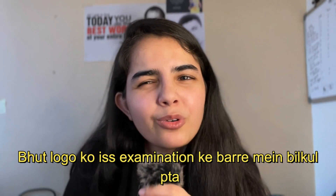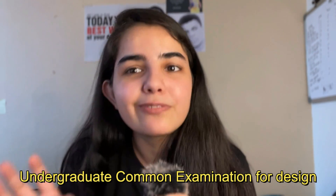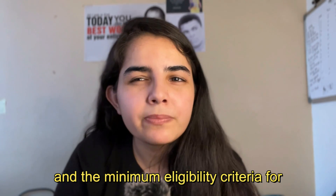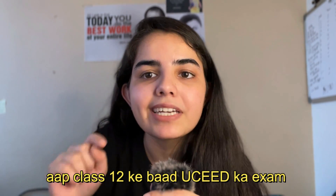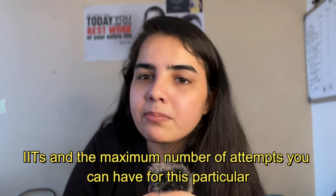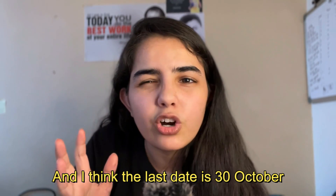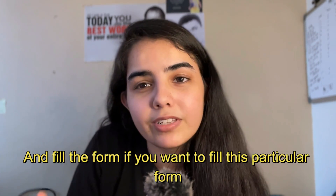Number 2: UCEED. Many people don't know about this examination. It's basically the Undergraduate Common Entrance Examination for Design. You can pursue a Bachelor of Design (B.Des) in various IITs, which are mentioned on the screen. The minimum eligibility criteria for this examination is Class 12. The maximum number of attempts you can have for this examination are 2. UCEED forms are already released and the last date is around 30th October — check the description to fill the form.